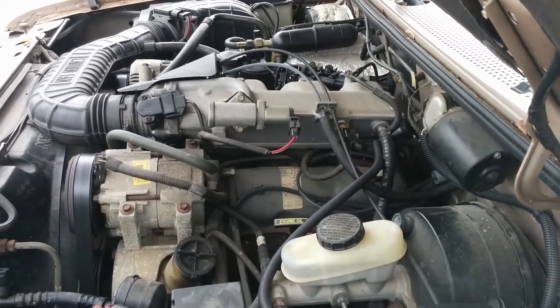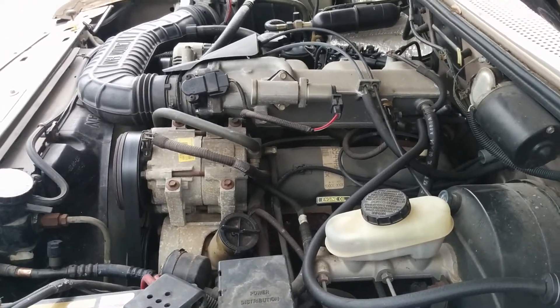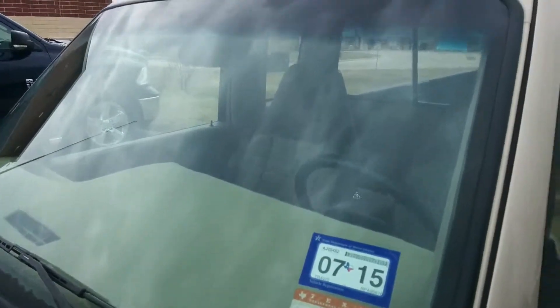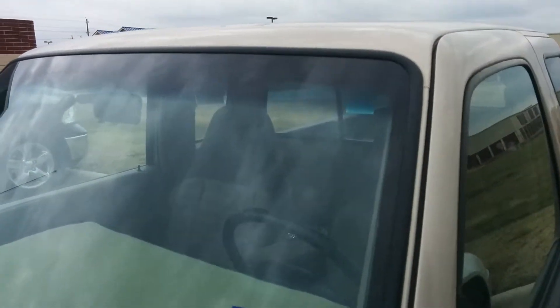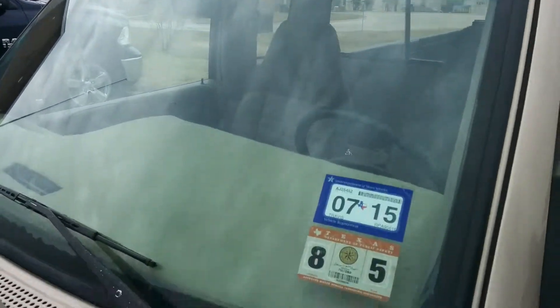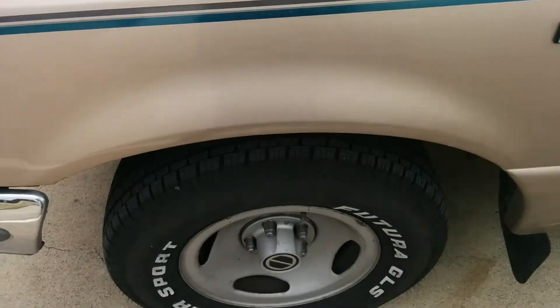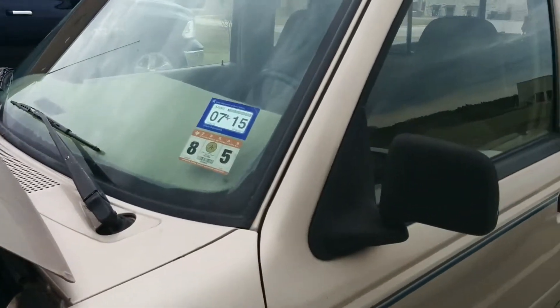Other than that, it runs great — it's like a bat out of hell. It'll roast the back tires easy just from a standstill, which is very rare on a Ranger. I hope you guys liked it. If you have any things I should add to it, let me know, or I'll just leave it alone. Thanks for watching!